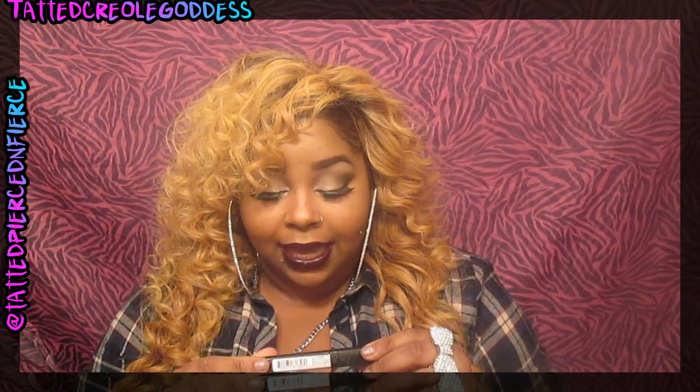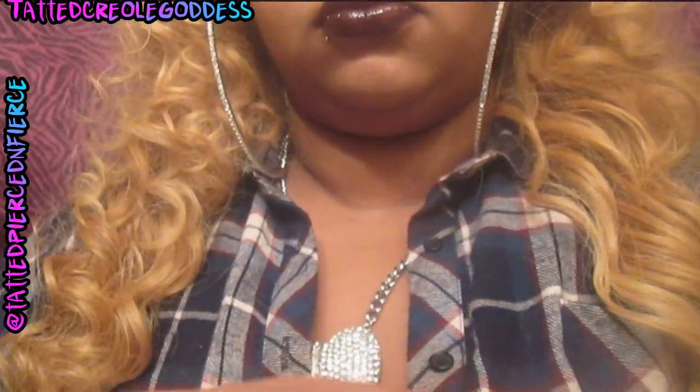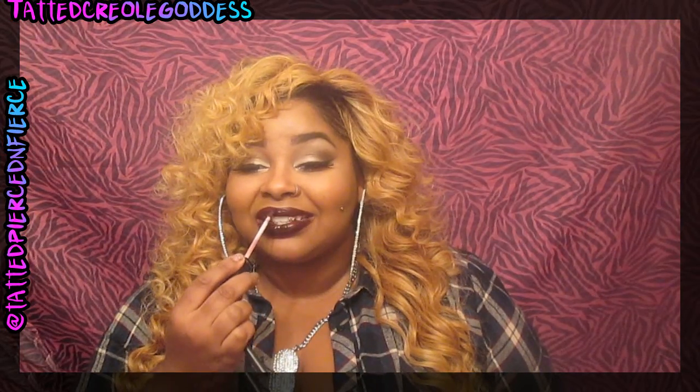This lip gloss actually has different reflects — it kind of puts me in the mind of the line that came out with MAC, the Punk Couture. I cannot think of the color, but it's like the purple one. Not the actual color, but the reflects in it: it has like purple glitter reflects, bronze, gold, and what looks like a little hot pink glitter reflects. It's so cute! It looks good alone as well — you'll see in the video how it looks on my hand alone. So you can wear these together or separate.